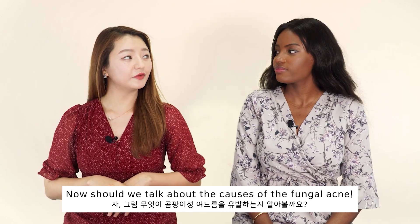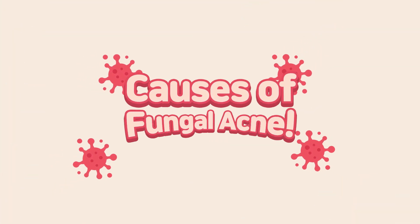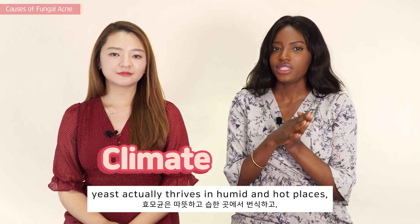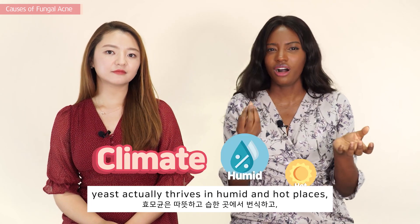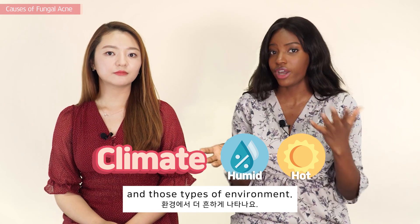Should we talk about the causes of fungal acne? Let's go and find out. One of the first causes is actually climate. Yeast thrives in humid and hot places, so fungal acne is actually more common during those types of seasons and environments.